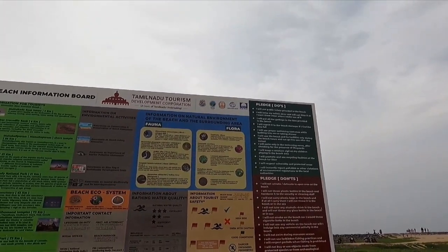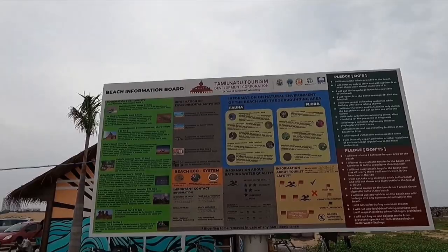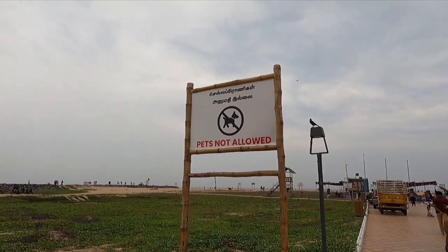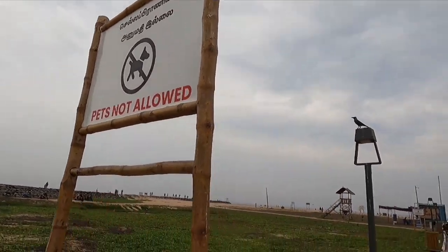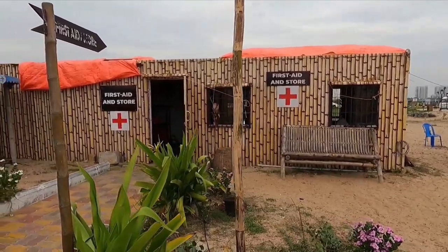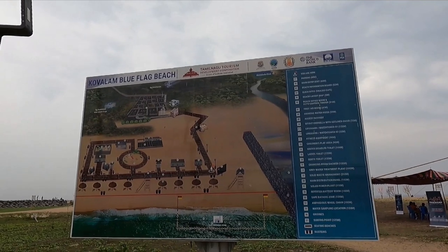This is the information board about this beach. These signboards show all the facilities that are available here. The sign saying pets are not allowed is strange to me — why shouldn't we be allowed to bring pets to the beach? There is a first aid store as well. This is the map of the entire beach.